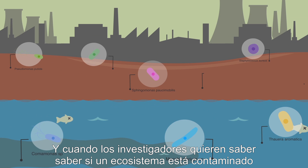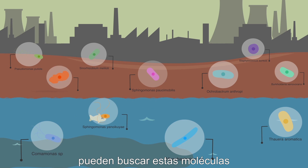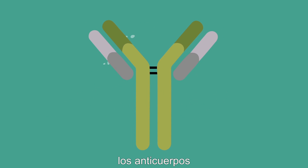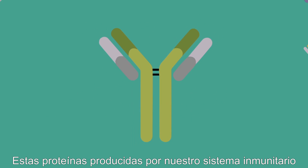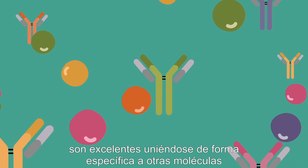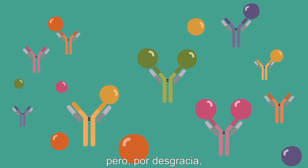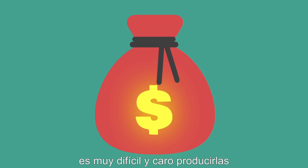And when scientists want to see if an ecosystem is contaminated, they can search for these molecules using one of the most sophisticated detection tools that exist: antibodies. These proteins produced by our immune system are great at binding molecules very specifically. But unfortunately, they are very difficult and expensive to produce.